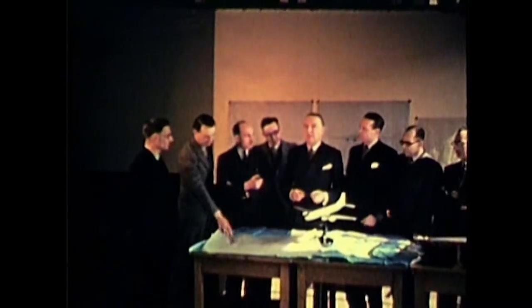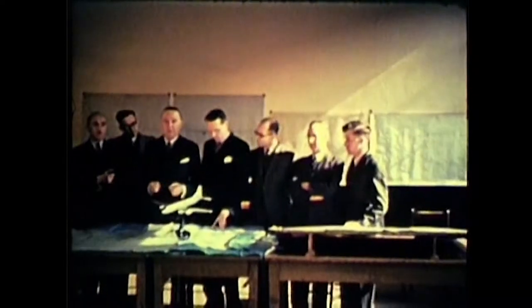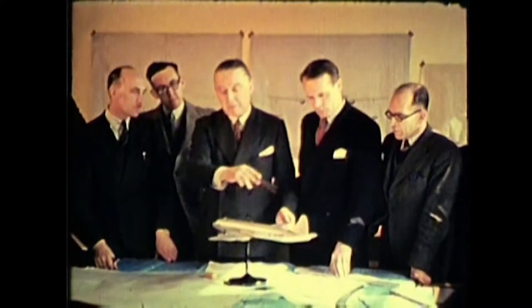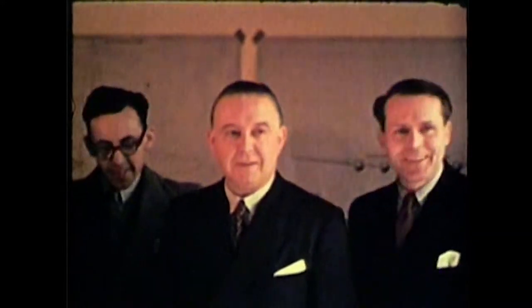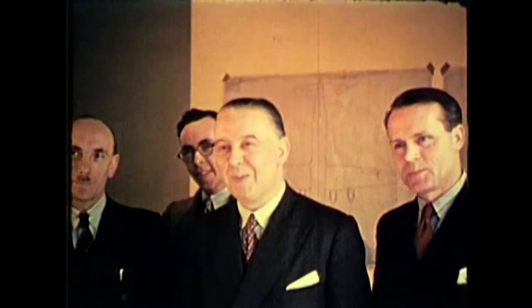In addition to working on Tudor 1, Roy Chadwick and his team were also working on Tudor 2, to meet a British Overseas Airways requirement for a 60-seat airliner to operate over shorter ranges. Roy Chadwick is in the centre of the group. On his left is Bill Willis, the project designer, and on his right Jack Scott, a section leader draftsman, and Jimmy Turner, the chief draftsman.